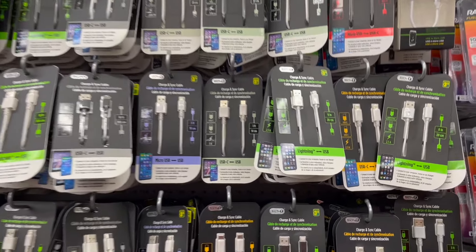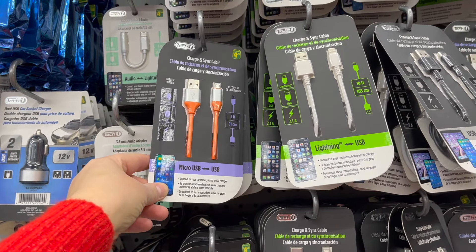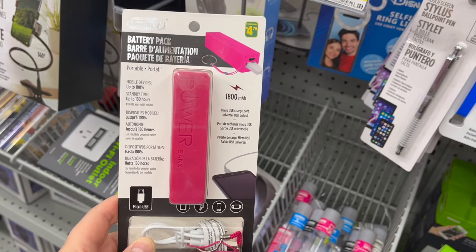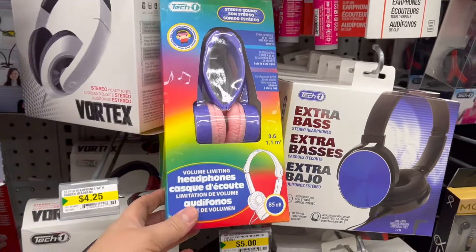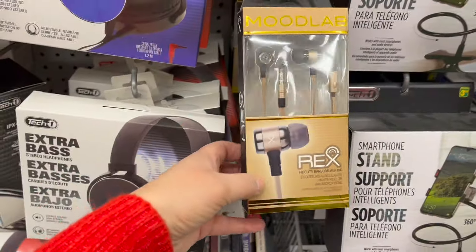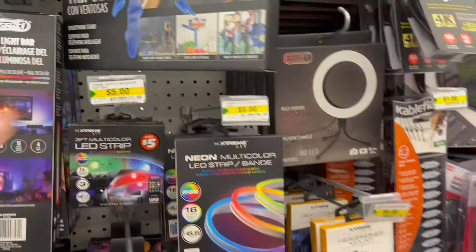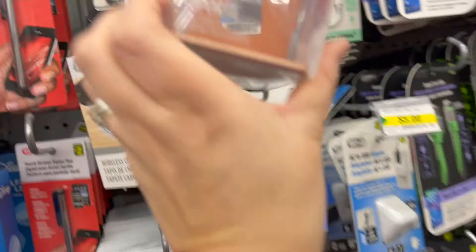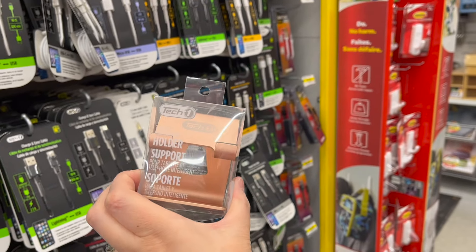For the tech savvy, what about getting some new charge cords for $3.25, or colored charge and sync cables for $4.25? Some screen wipes for $1.50 — that's great. A little rechargeable battery pack for $4.75. A Disney selfie ring light for $4.50. If it's a kid, volume-limiting headphones for $4.50. What about headphones from Mood Lab for $4.75? A touch screen stylus for $2.00. I love this octopus tripod for $4.75. A wireless charging pad for $4.00. And a tablet and smartphone holder in rose gold for $3.50. I think that's a great little gift basket.